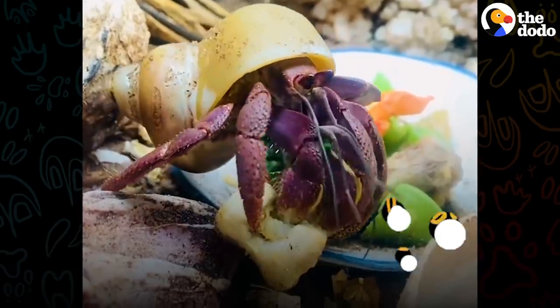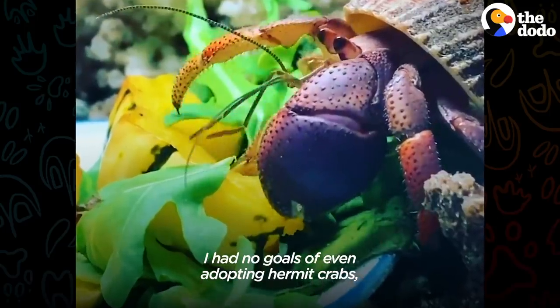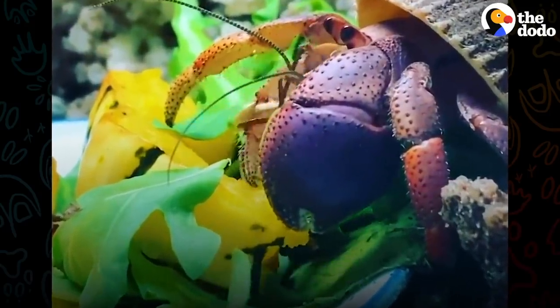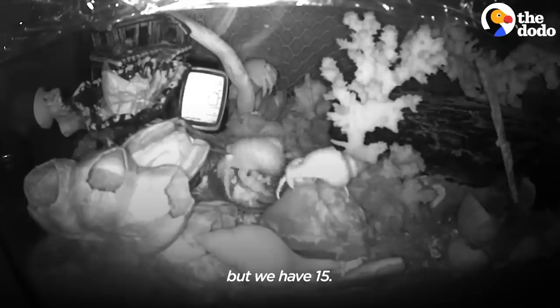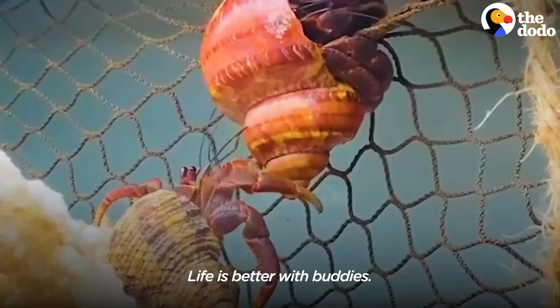They basically eat what I eat. I had no goals of even adopting hermit crabs, but we have 15. They don't want to be alone — life is better with buddies.